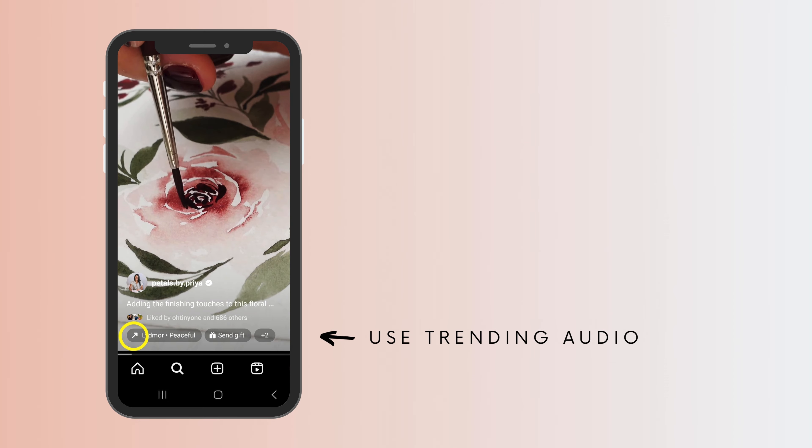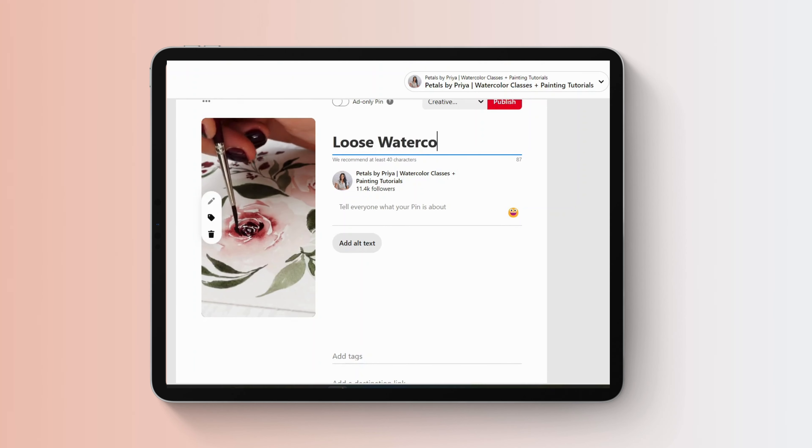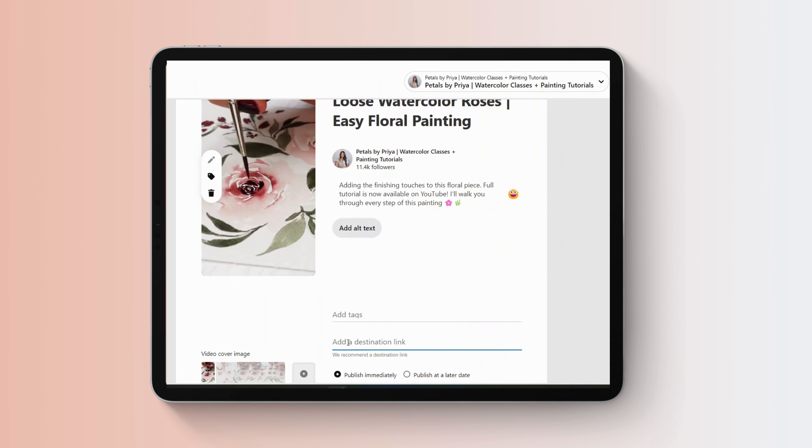Number eight is to utilize Pinterest to drive traffic back to your reels. Pinterest reached almost 3 million monthly views for me at one point last year. My top performing pins have always been my Instagram reels that I repost to Pinterest — I upload the reel to Instagram, then also upload it to Pinterest, add keywords into the title and description, and put the link to my reel in the URL box. It's a simple step of reposting content you've already made onto another platform to get more eyes on your Instagram account.